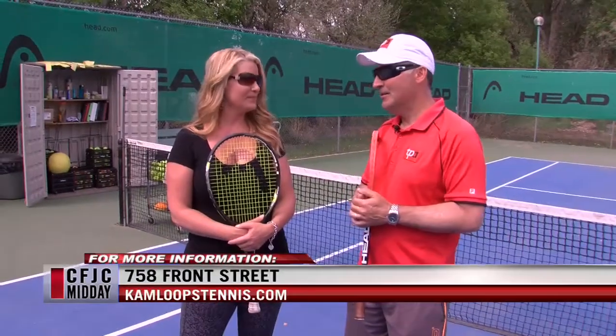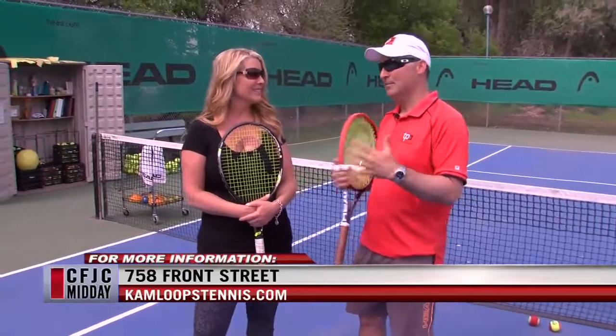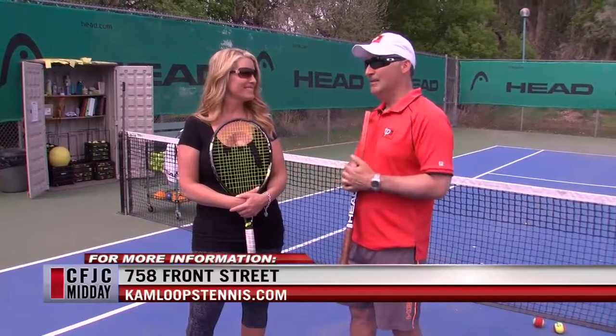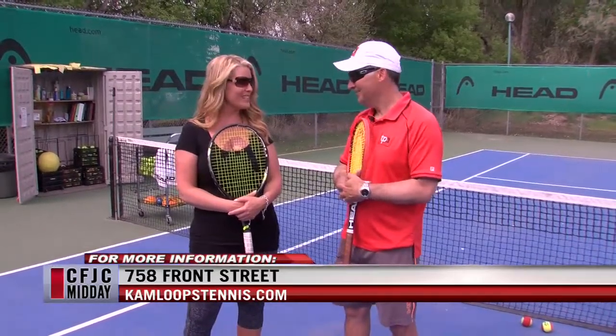Kids summer camps are available and you can sign up now through the City of Kamloops. They run with Pacific Sport as well. Kids can come for a half day — nine to twelve — or all day. They play tennis in the morning and another sport in the afternoon. Call the center or sign up through the City of Kamloops.